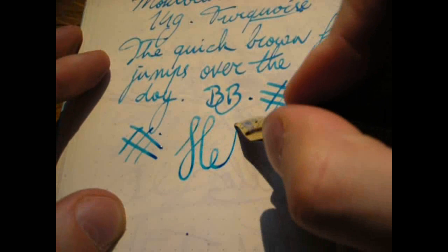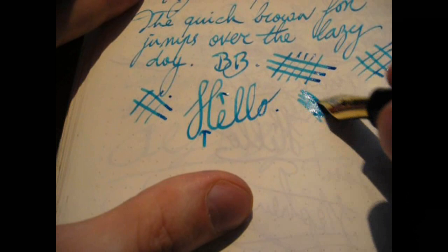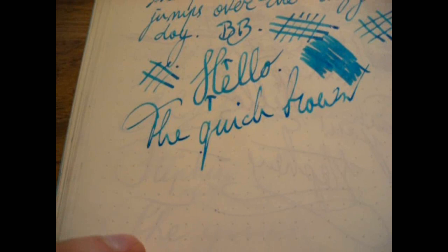So when it comes to line variation, there is quite a bit — not just from pressure, but also the italic character of the nib gives variation between wider and narrower lines. Looks very good. This pen lays down a lot of ink very quickly and very evenly, as you can see. With fast writing, the pen keeps up fairly well, so there's nothing wrong with the feed.